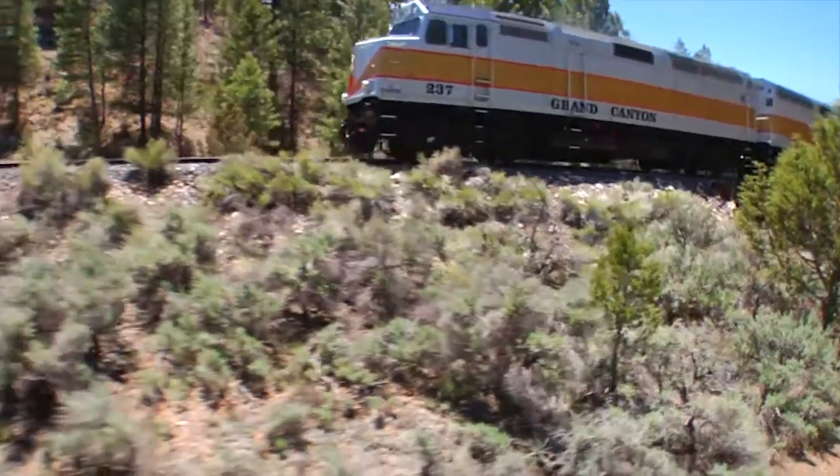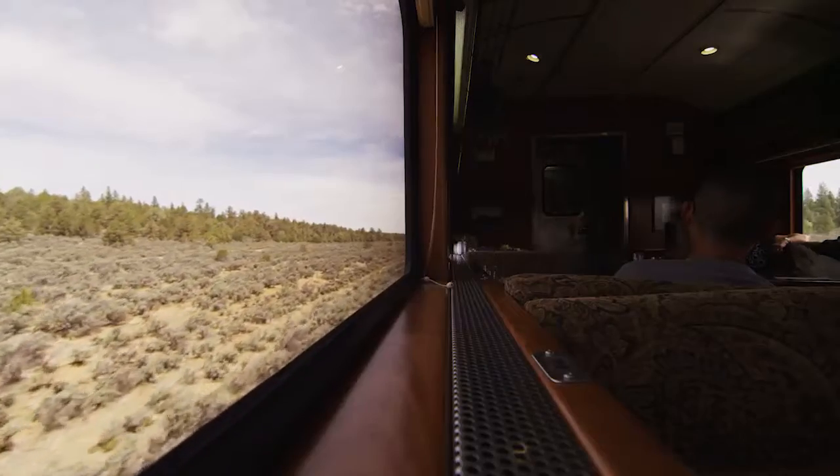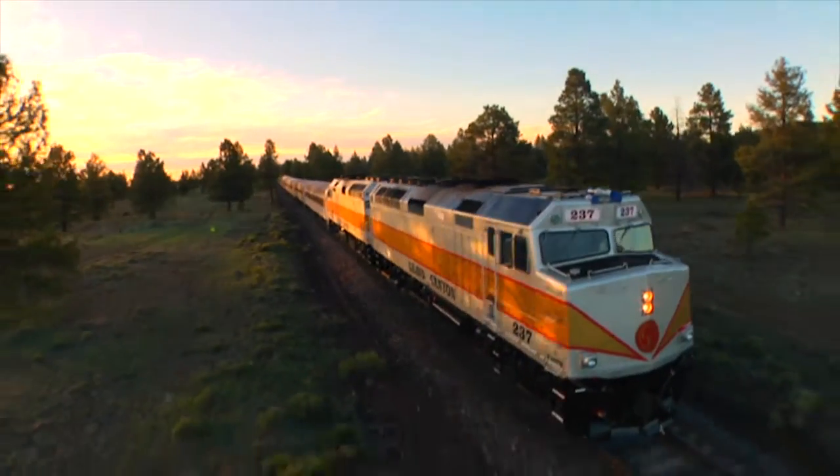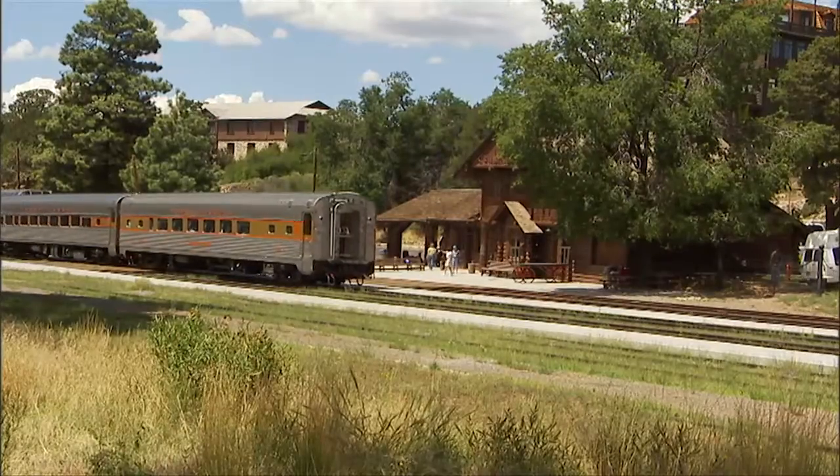Every year, we reduce over 40,000 passenger vehicles going into the National Park at the Grand Canyon because they're choosing to take an alternate mode of transportation, obviously reducing carbon emissions, greenhouse gases, and further traffic congestion inside the park.